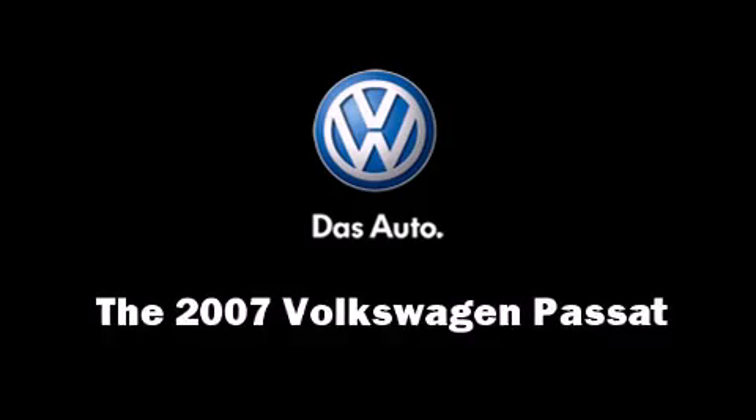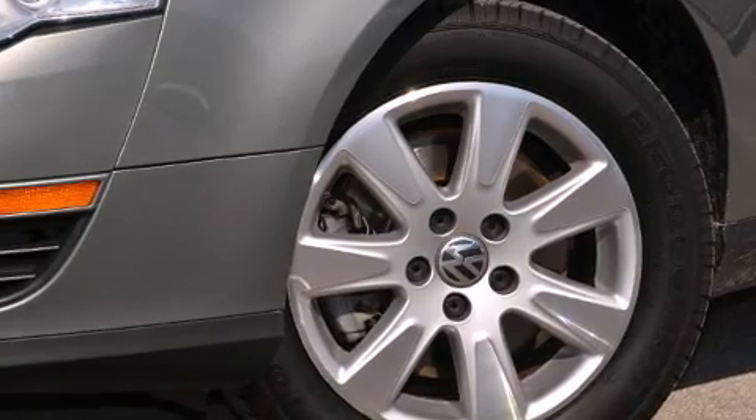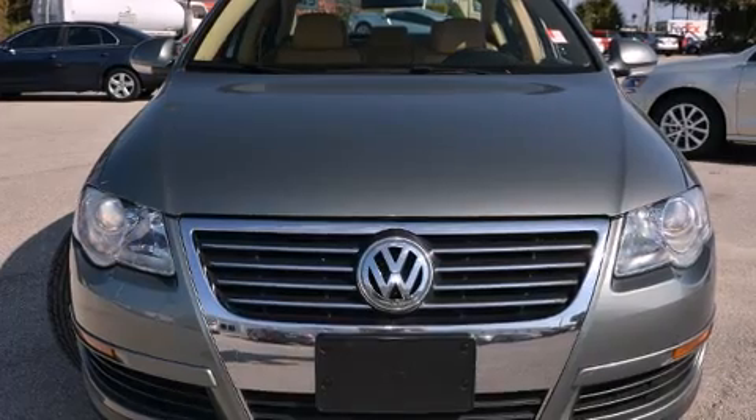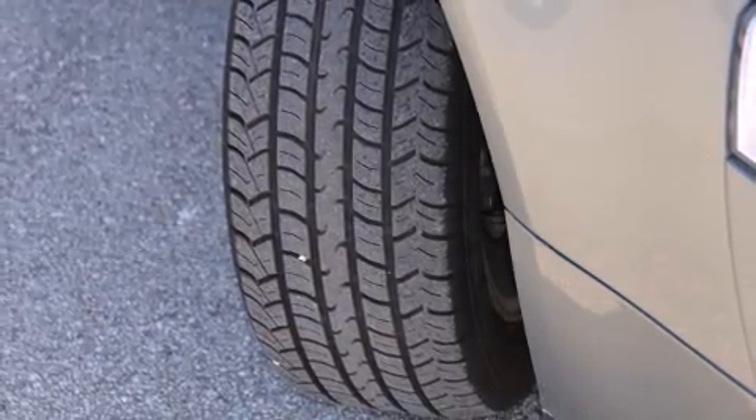Come test drive this 2007 Volkswagen Passat. This four-door, five-passenger sedan still has less than 45,000 miles. It features an automatic transmission, front-wheel drive, and a two-liter four-cylinder engine.